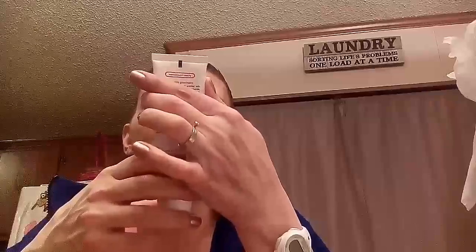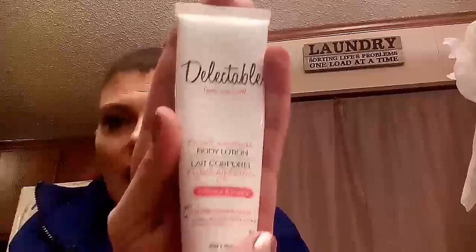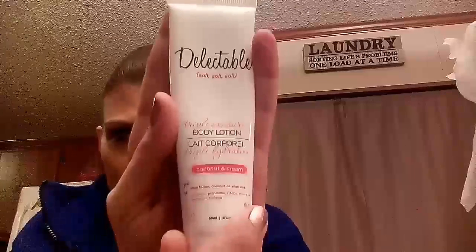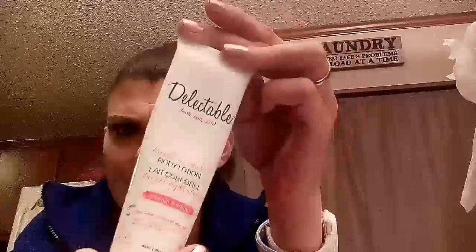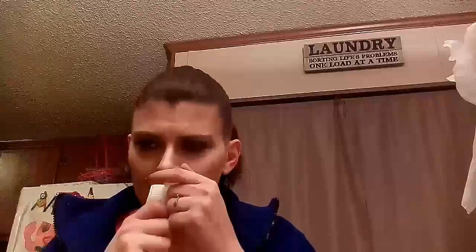Then I got Kate Cosmetics Delectable Soft Triple Moisture Body Lotion in Coconut and Cream. I cannot advise enough — get this. It's $14 for a full size and I think it's eight or ten, maybe less, for this travel size. This is amazing stuff, it is so soft, so smooth, oh it smells amazing, I love it.